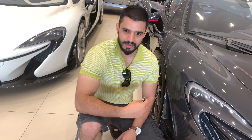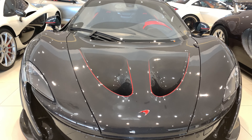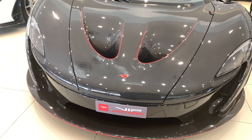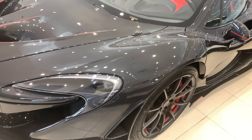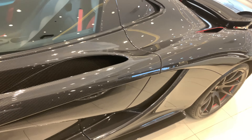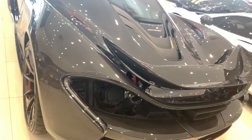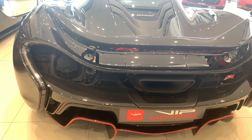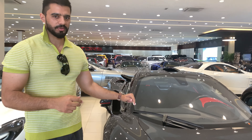This is your boy CarKid, and today I'm going to show you the McLaren P1 carbon series. This McLaren P1 carbon series is one of five cars in the world, and two of them are in UAE. This is one of the two in UAE.